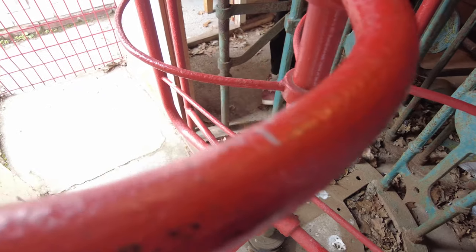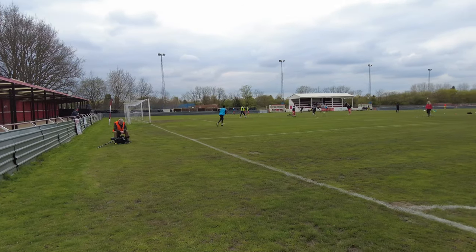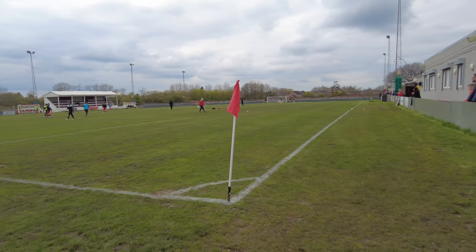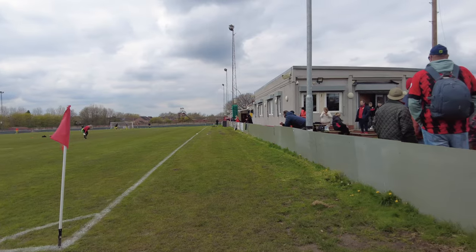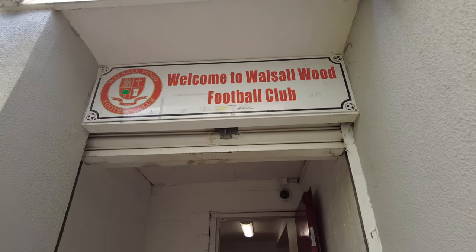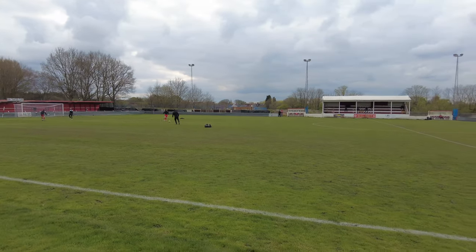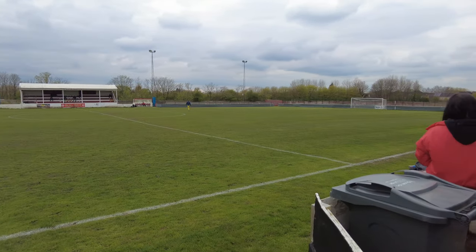I looked online and the cheapest ticket I could see to attend a Walsall fixture in League 2 was £24. So for that same price we're seeing what we can get. Today we're in tier 9 of English football as Walsall Wood look to potentially secure the Midland Premier Division title depending on results elsewhere. Entry into the ground was £6 and they were also doing a raffle at the door for £1, so that was £7 from the get-go. We've got £17 left — let's see what else we could get.